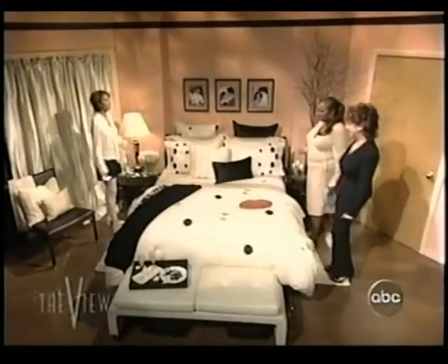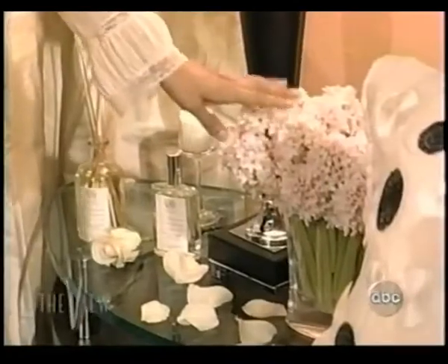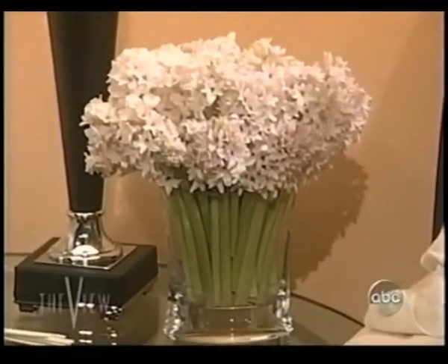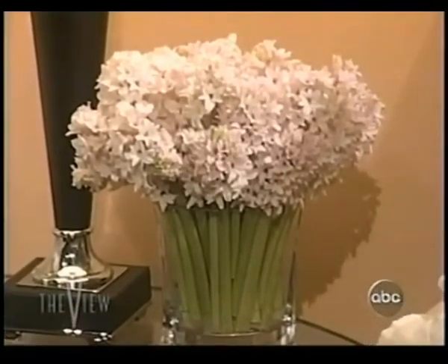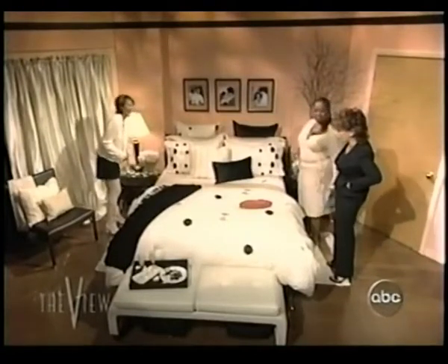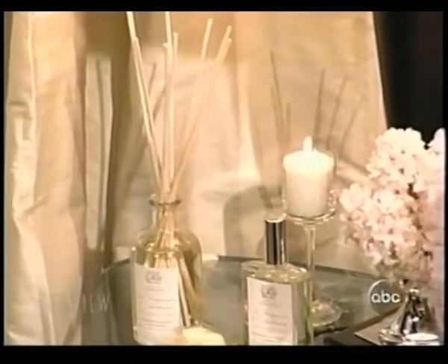Tell me about the smells. What about flowers? These are hyacinths. You could use tuberose, roses, or gardenias — make it really smell like you're in Hawaii. Don't you feel romantic when you go to Hawaii? You can take these scented things to Hoboken, and it works in Hoboken as well.